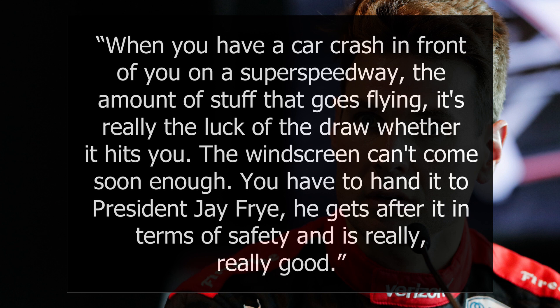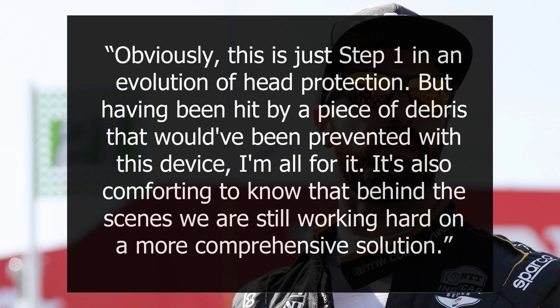"You have to hand it to President Jay Fry — he gets after it in terms of safety and is really, really good." Driver James Hinchcliffe also welcomed the development, having suffered a concussion in 2014 when he was struck on the head by debris. "Obviously this is just step one in an evolution of head protection, but having been hit by a piece of debris that would have been prevented with this device, I'm all for it. It's also comforting to know that behind the scenes we are still working hard on a more comprehensive solution."